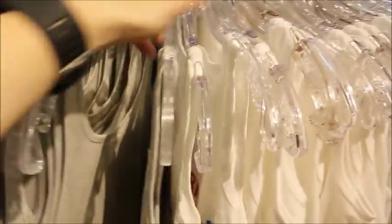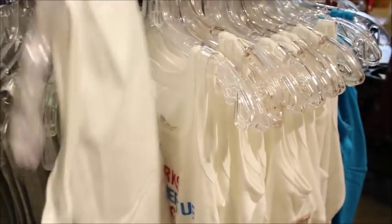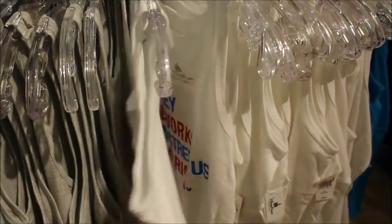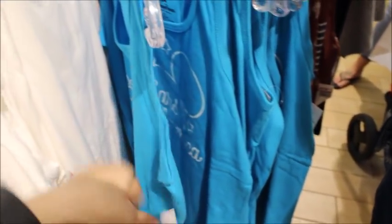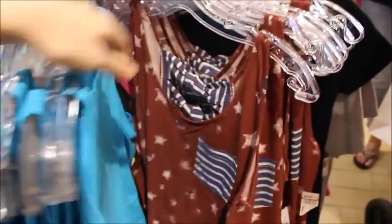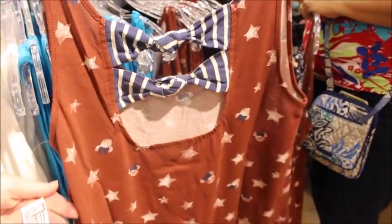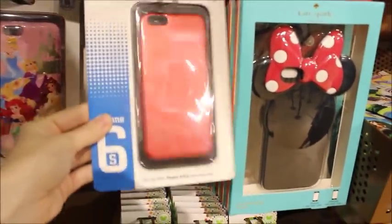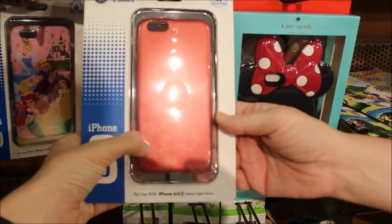Found some holiday ones — this Mickey fireworks Main Street USA in America is $2.99 or $3.99. They also have this one that says 'Ears to America' at $4.99, and then this one is cute because you could wear it for Fourth of July, Memorial Day, or any summertime — sweet bows on the back, $3.99. I'm going to show you some new phone cases — this one's really cute, it's a 6s case with a red background and a glitter overlay of Minnie.